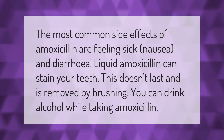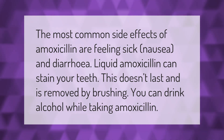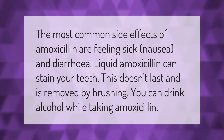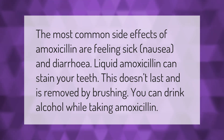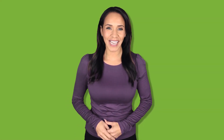The most common side effects of amoxicillin are feeling sick, nausea, and diarrhea. Liquid amoxicillin can stain your teeth, but this doesn't last and is removed by brushing. You can drink alcohol while taking amoxicillin. Thank you for watching — please subscribe and hit the bell notification.